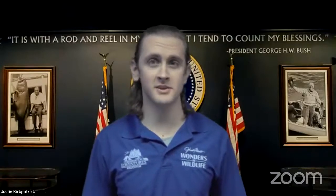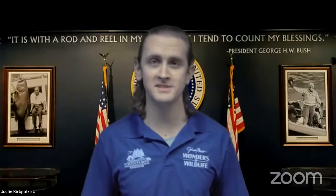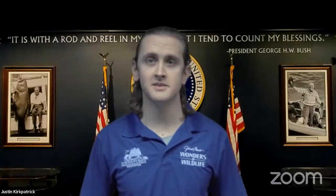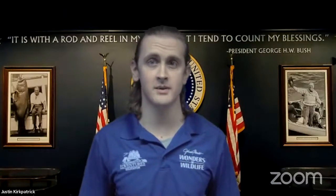My name is Justin Kirkpatrick. I'm a historian and educator here at Wonders of Wildlife. As you can see right behind me, I'm here at the Presidential Steel area in our aquarium, and I'm here to talk about presidents who like to fish and how their hobby really helped conservation efforts and the environment itself.